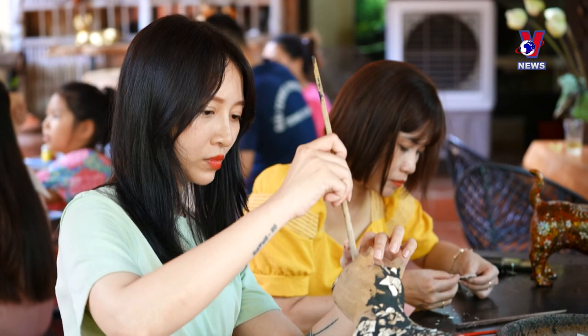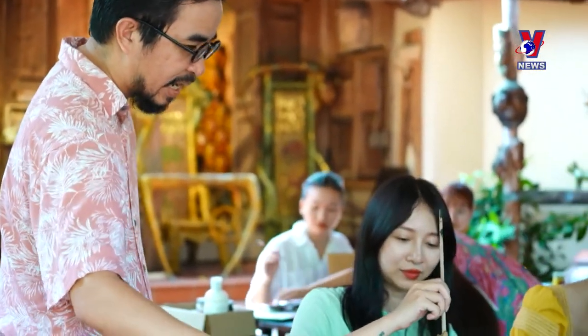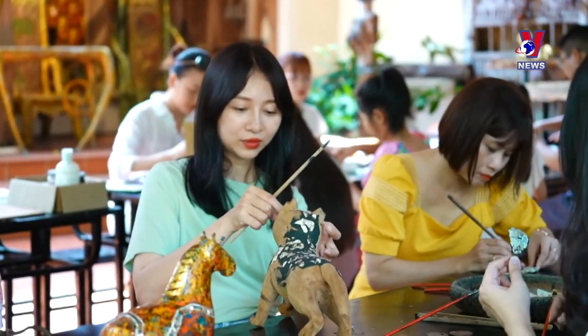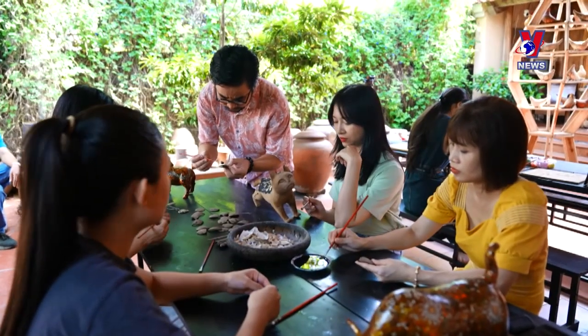To boost interest in art and introduce a new tourism product from his hometown, lacquer artisan Winten Phat opened a free traditional art class where children and visitors to Duong Lam can try creating artwork with their own hands.